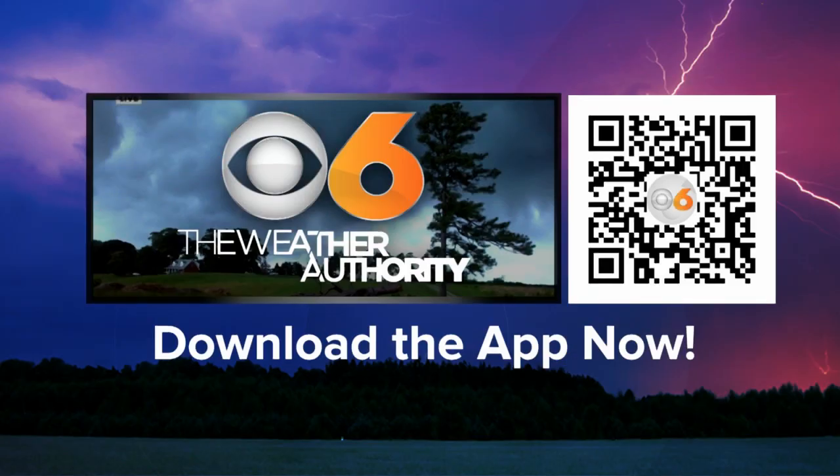Our team of meteorologists will continue to keep you updated on this weekend's winter weather. You can scan the QR code on your screen right now — that'll take you to a page where you can download the free CBS6 weather app, and that way you'll have the latest updates right at your fingertips.